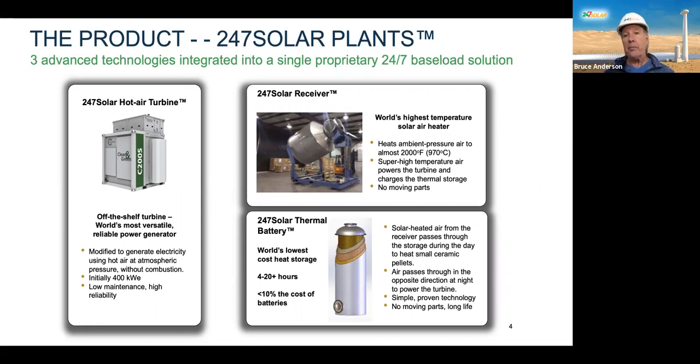This thermal battery is like a silo — about 9 meters tall — and it's filled with tons of small pellets made out of ceramic. Some of that air comes down from the solar receiver, goes through the top of this storage system, passes through it, heats these pebbles. There's a lot of insulation around this tank. And then, at night, the airflow reverses through this storage system to power the turbine.